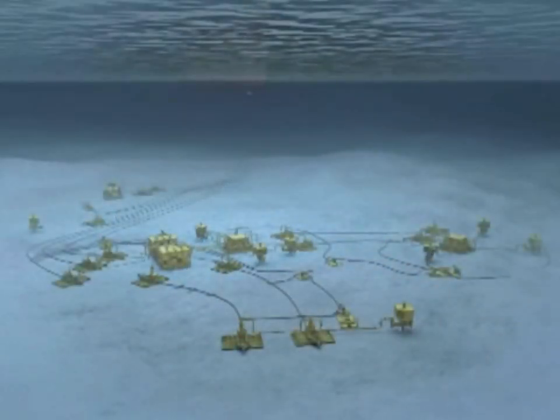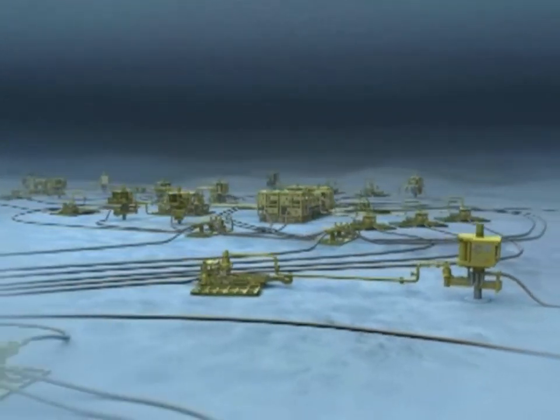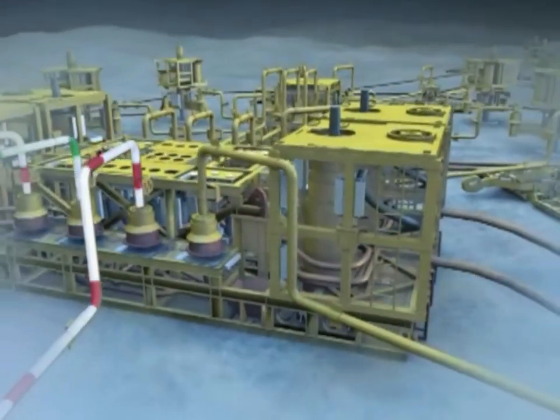Parque das Conchas is a project that poses many technical challenges — for example, its location in ultra-deep water and its geologically complex, low-pressure reservoirs. These are challenges that Shell and partners have been able to overcome through ingenuity and the application of new technologies.